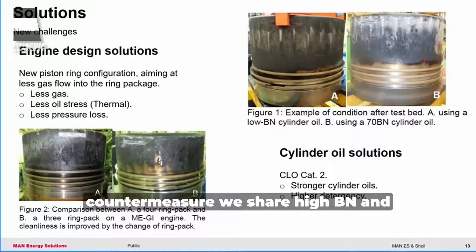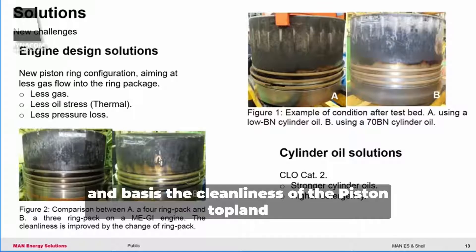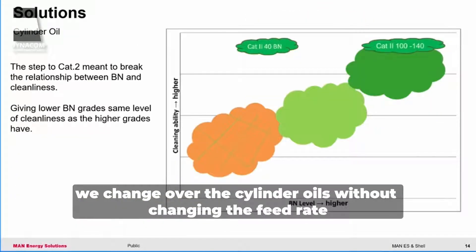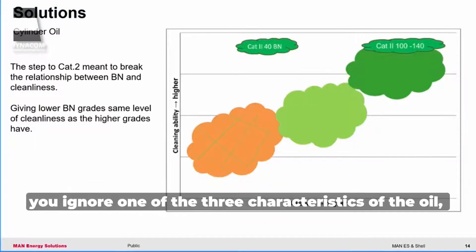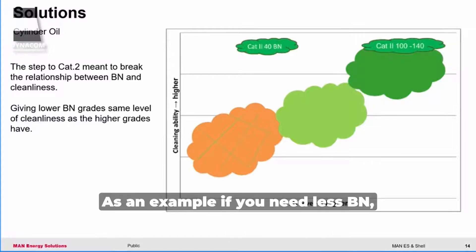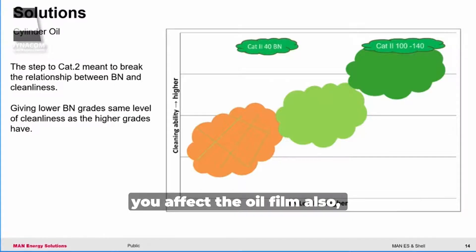As a countermeasure, we share high BN and low BN oils, using each grade on a weekly basis when consuming VLSFO, and adjust the number of days based on the cleanliness of the piston top land. We change over the cylinder oils without changing the feed rate — if you also change the feed rate, you ignore one of the three characteristics of the oil, which is lubrication. For example, if you need less BN, change to the lowest BN oil; however, if you also reduce the feed rate, you affect the oil film and consequently the lubrication.